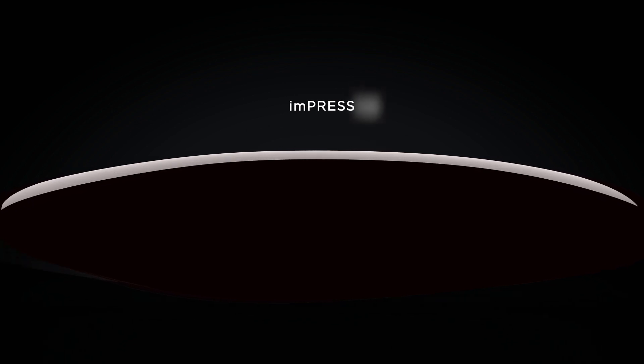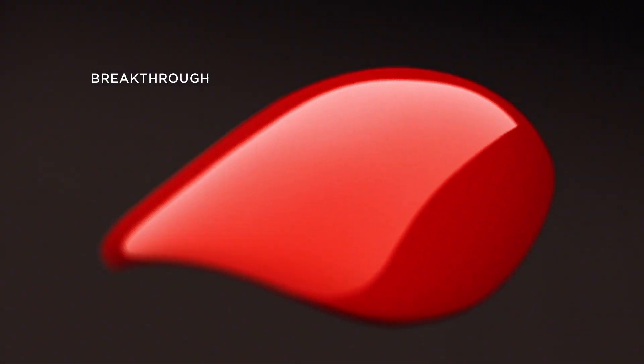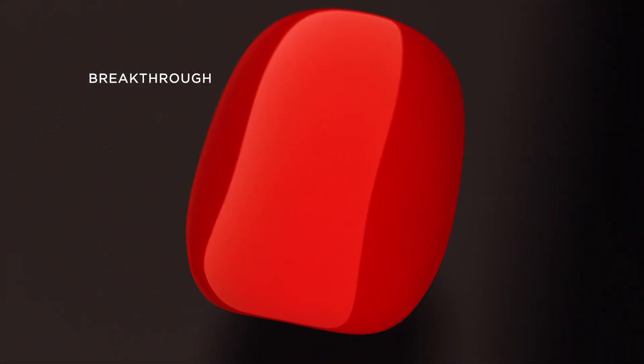Impress just got a lot more impressive. Introducing a new generation of press-on nails — and it's not just a makeover. A true breakthrough in gel nail technology has arrived.